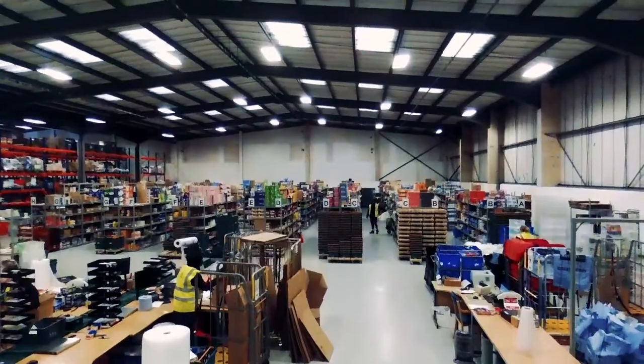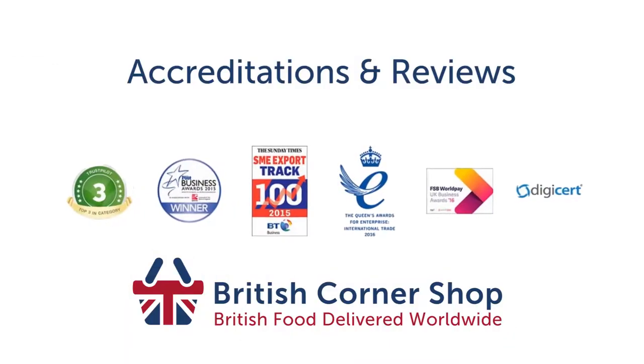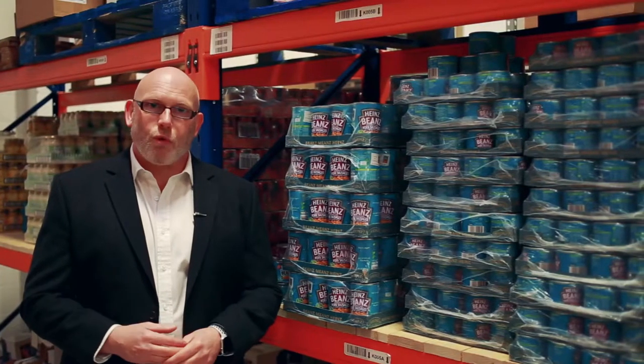If you're still not sure if you want to partner with us, take a look at our accreditation and reviews from these major organisations. We've been exporting British brands internationally since 1999, delivering to over 100 markets worldwide.